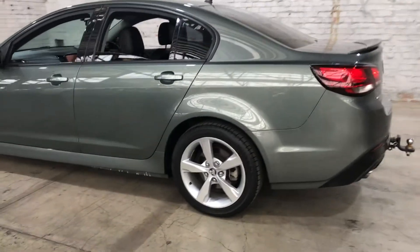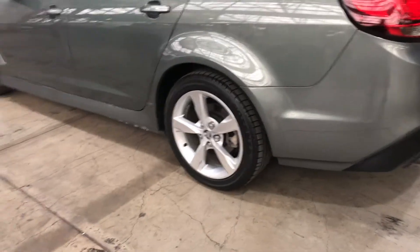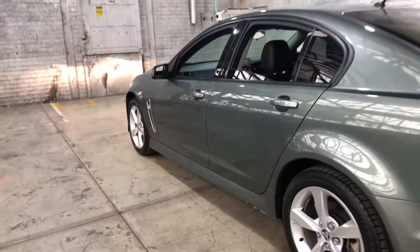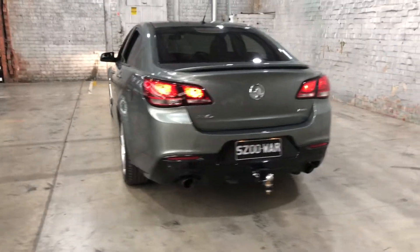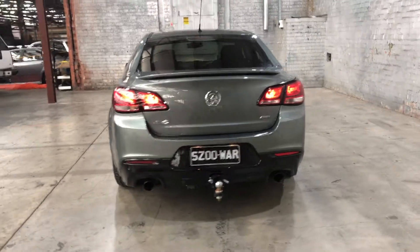As you can see, this car doesn't come equipped with 18 inch alloy wheels, plenty of tread on all four tires. And as we head to the back here, the car also comes with front and rear parking sensors, just so you could get into those tight spaces a lot more easily.